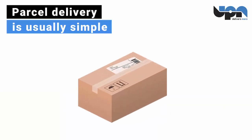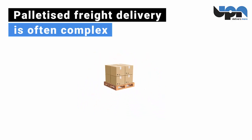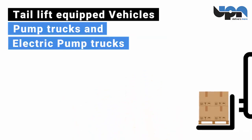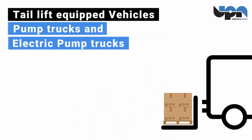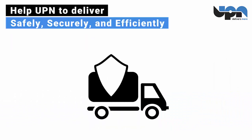Parcel delivery is usually simple. Pallet freight delivery is often complex. Bulkier, heavier, more awkward freight needs specialist equipment — tail lift equipped vehicles, pump trucks and electric pump trucks. Help UPN to deliver safely, securely and efficiently.